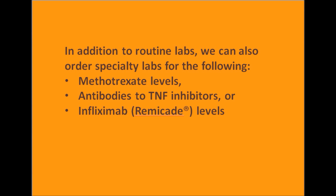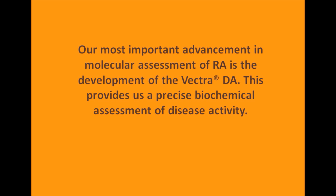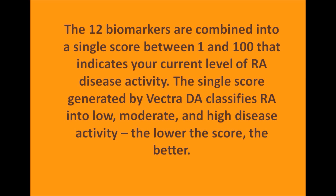We have our regular routine monitoring labs, but some specialty labs we can order. We are able to measure methotrexate levels if there is a question about whether your methotrexate is working. We can measure antibodies to the TNF inhibitors, because if you form antibodies to the TNFs, they will no longer be effective. And we can also measure infliximab levels specifically. Our most important advancement in molecular assessment of this disease is the development of the Vectra DA, or the Vectra Disease Assessment. This provides us a precise biochemical assessment of disease activity.